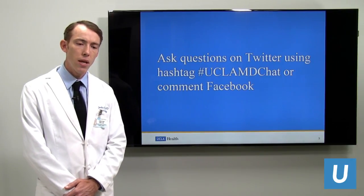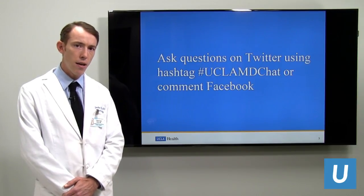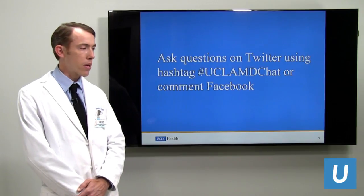If you have any questions through the presentation, submit your questions via Twitter at this hashtag or via Facebook, and we will have a Q&A following the presentation.